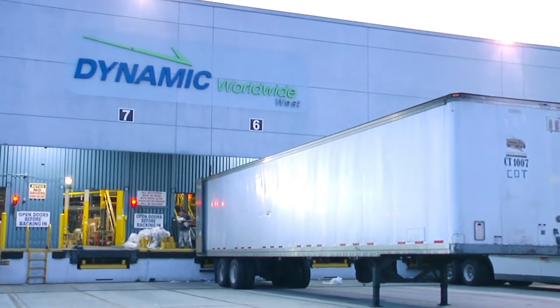In conclusion, I hope you enjoyed the footage of the Dynamic World Wide West sortation system here in Santa Fe Springs, California, looking towards the future with a partnership with SDI.